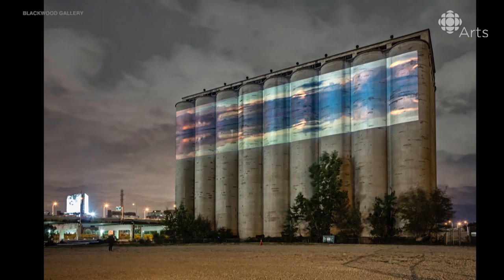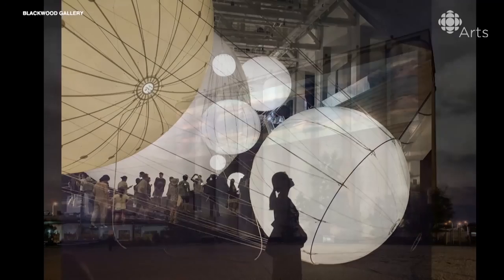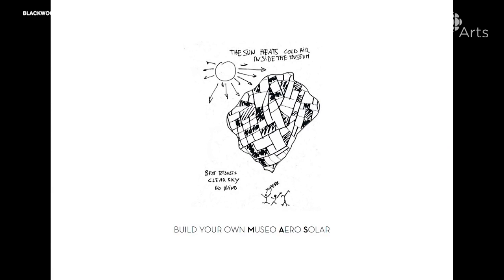Museo Air Salar is a project that we developed here in Mississauga, but it's a proposition or a proposal by artist Tomas Sarsino that invites local communities to make a floating museum, an airborne sculpture out of used plastic bags.